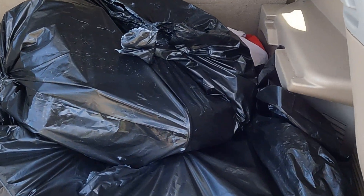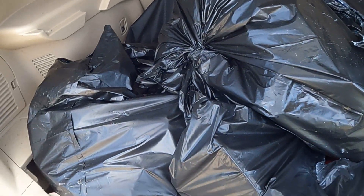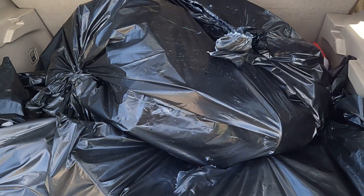Hey guys, we made a quick trip to DG on the way home from work and we found three more grab bags.